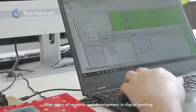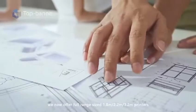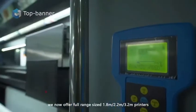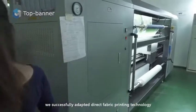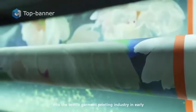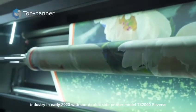After years of research and development in digital printing, we now offer full-range sized 1.8-meter, 2.2-meter, and 3.2-meter printers for soft signage and home-deco production. Furthermore, we successfully adapted direct-to-fabric printing technology into the textile garment printing industry in early 2020 with our double-side printer model, TB2000 Reverse.